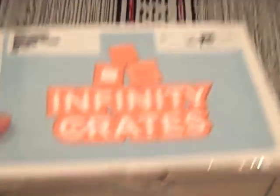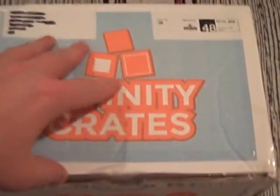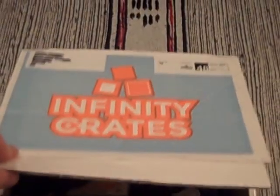You can see the Infinity Crates box; it's sort of slightly heavier than normal but still relatively light. I've just cut through so we can get inside, so let's not wait any time — it's a UK based box with some personalisation.